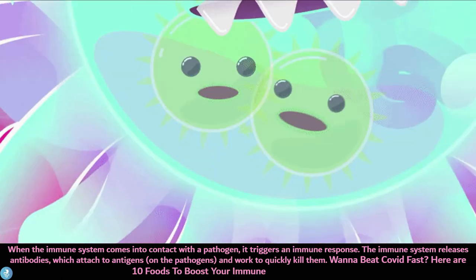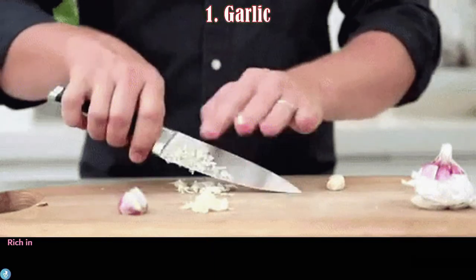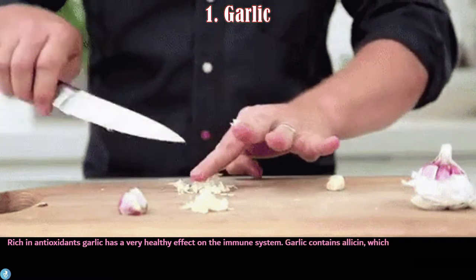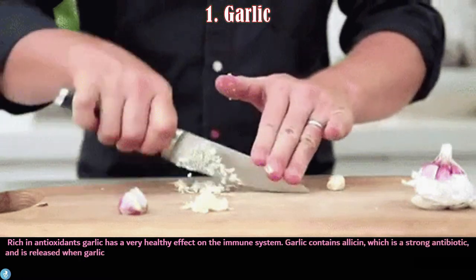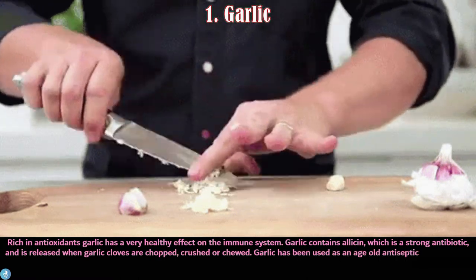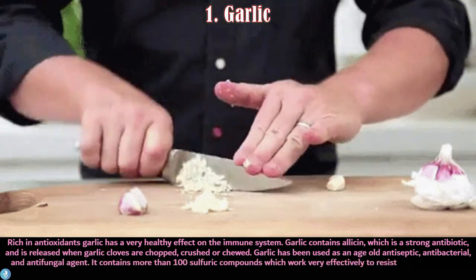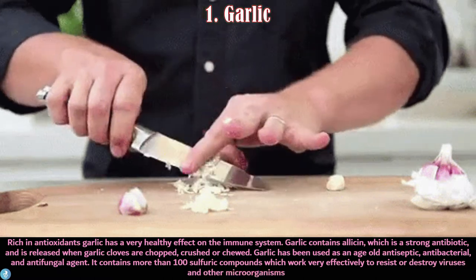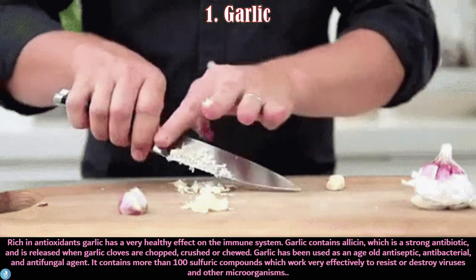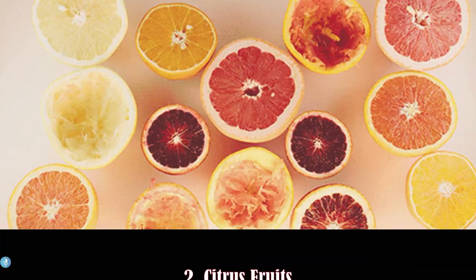Want to beat COVID fast? Here are 10 foods to boost your immune system quickly. Number one is garlic. Rich in antioxidants, garlic has a very healthy effect on the immune system. Garlic contains allicin, which is a strong antibiotic released when garlic cloves are chopped, crushed, or chewed. It has also been used as an age-old antiseptic, antibacterial, and antifungal agent, containing more than 100 sulfuric compounds that work effectively to resist or destroy viruses and other microorganisms.